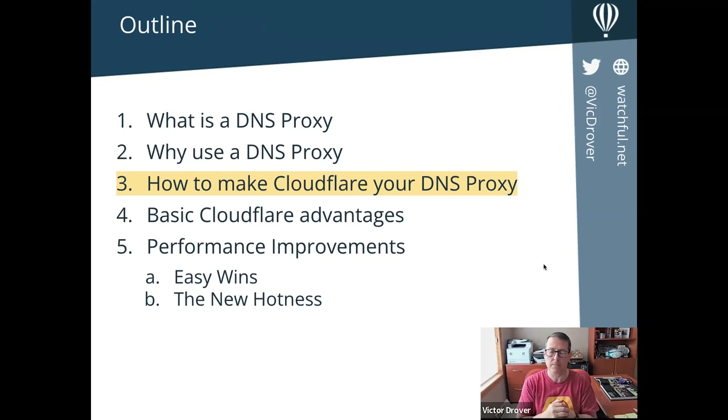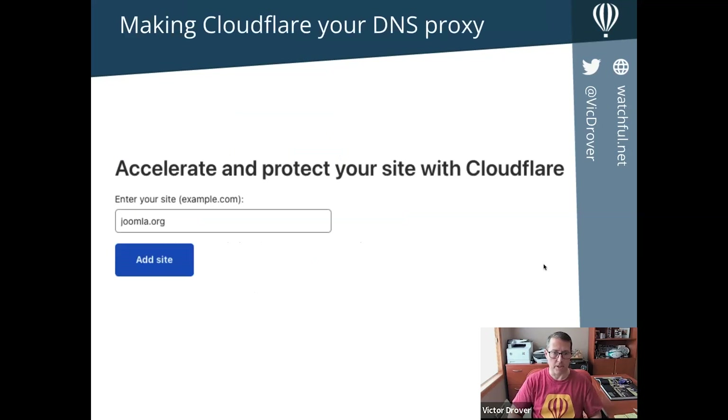There are other DNS proxy servers, but CloudFlare is probably the industry leader in this area. They only started in 2010 and have been rapidly expanding and innovating. Importantly, CloudFlare has an extremely generous — almost impossibly generous — free tier. Everything I'm going to show you today uses the free tier only. Nothing in this talk will require a credit card or any payment. The only thing you have to do is make CloudFlare your DNS proxy, which you can revoke at any time, so it's very risk-free.